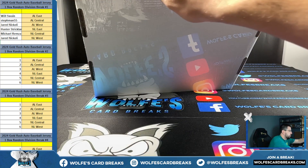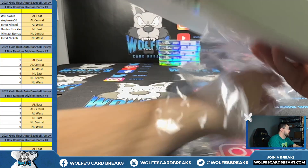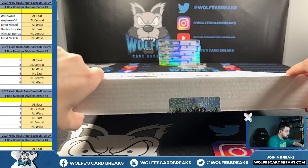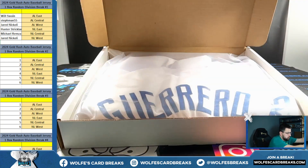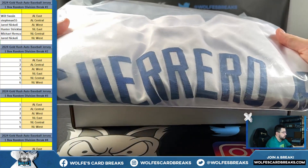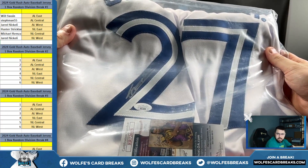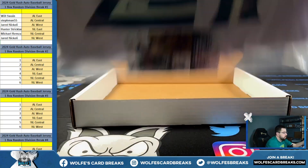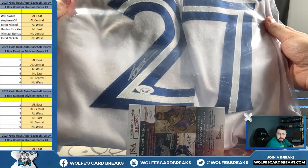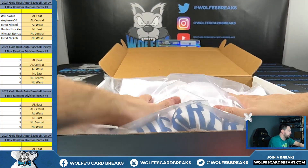Here we go. Going out to the AL East — Vladimir Guerrero Jr.! AL East, Will S. Let's go, Will! Toronto, the Blue Jays. Vladimir Guerrero Jr. autographed jersey, JSA authenticated. Blue Jays, AL East, and Will S taking home the first jersey.